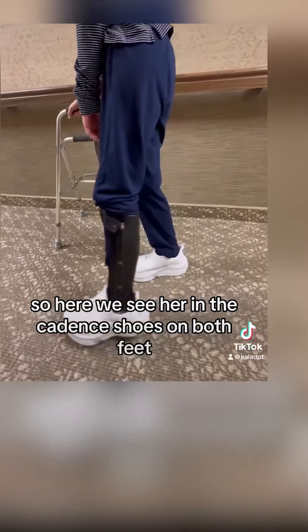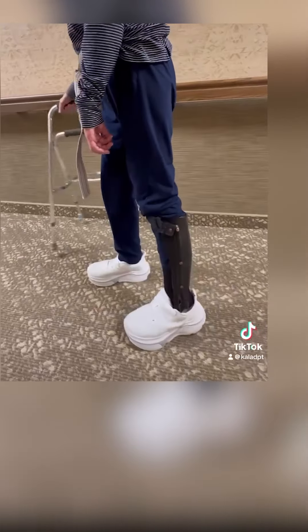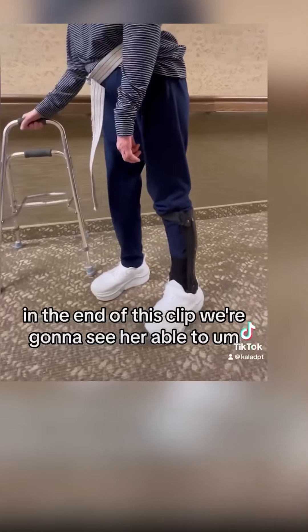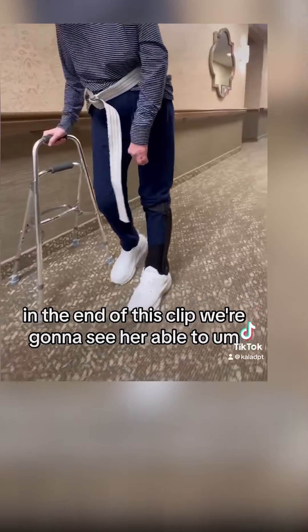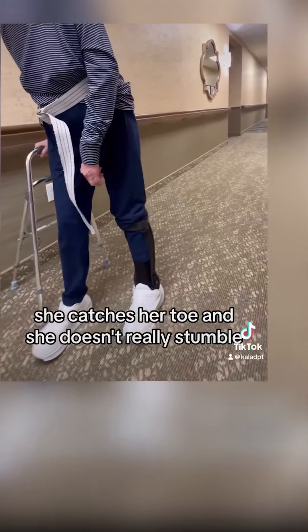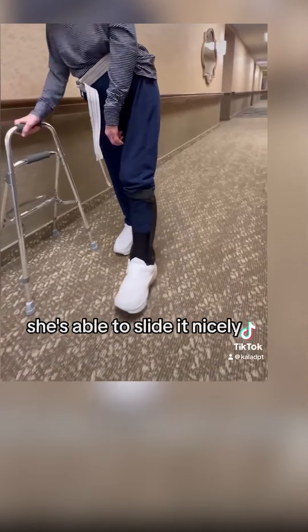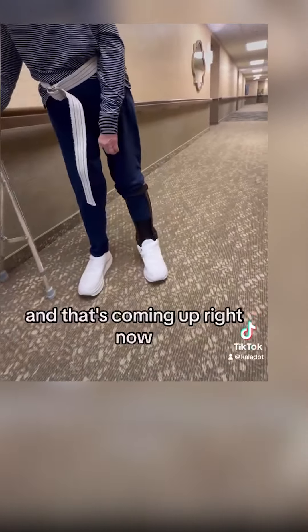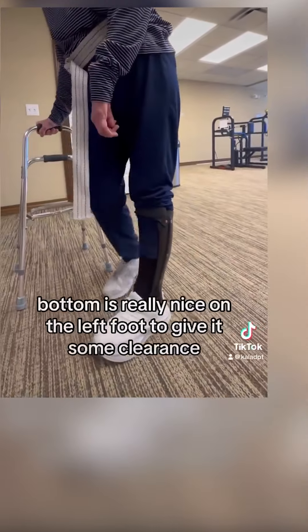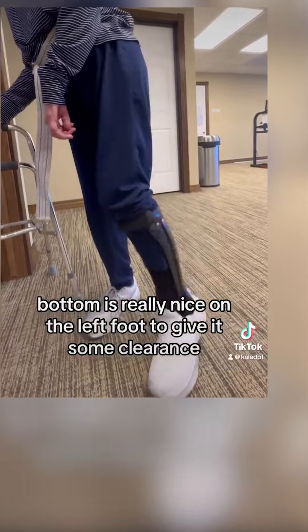Here we see her in the Cadence shoes on both feet and she is able to kind of slide it. She catches her toe and she doesn't really stumble — she's able to slide it nicely. That frictionless bottom is really nice on the left foot to give it some clearance.